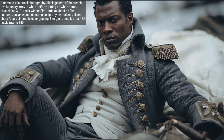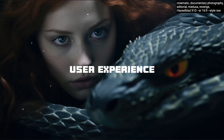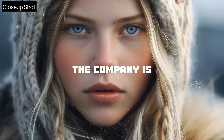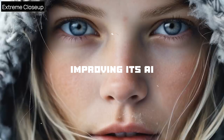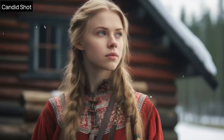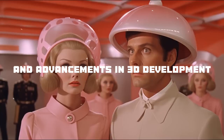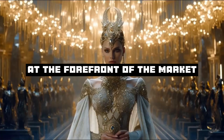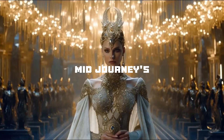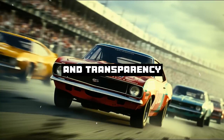MidJourney's recent updates demonstrate their commitment to innovation, user experience, and transparency. Despite the delay in the V6 release, the company is dedicated to delivering high-quality products and continuously improving its AI art generation platform. The updates to V5, exploration of upscaler technologies, website redesign, and advancements in 3D development position MidJourney at the forefront of the market.